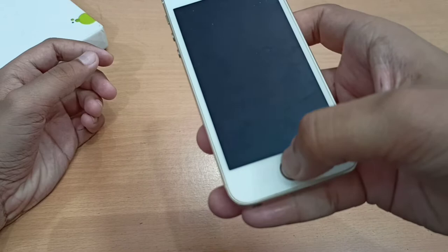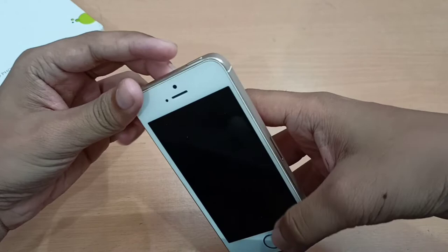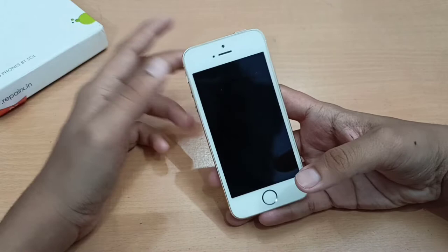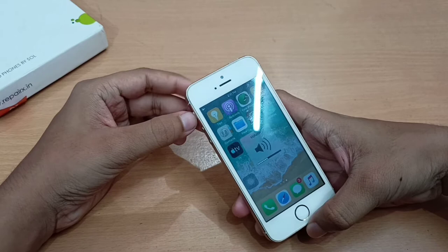Let me tell you how this became a nightmare. As you can see, this home button is not working — you can hear it as well. The home button has the fingerprint scanner, so since the home button isn't working, the fingerprint scanner isn't working either. I have to open it from here using Assistive Touch, otherwise I wouldn't be able to open anything, as the screen just says 'tap on home button to unlock your iPhone.'